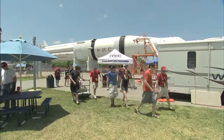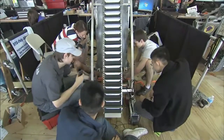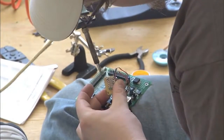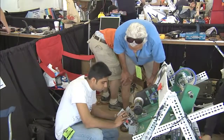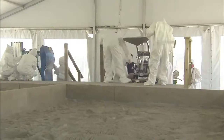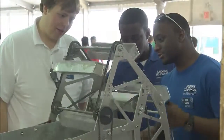College students from across the country and around the globe impressed judges and spectators during the second annual Lunabotics Mining Competition, held May 23rd through 28th at the Kennedy Space Center Visitor Complex in Florida. The competition highlights student proficiency in science, technology, engineering, and mathematics — STEM. The challenge is for students to design and build a remote-control excavator called a Lunabot that can collect and deposit a minimum of 10 kilograms of lunar simulant, or moon dust, within 15 minutes. The winning achievements may result in ideas that will one day be used by NASA.